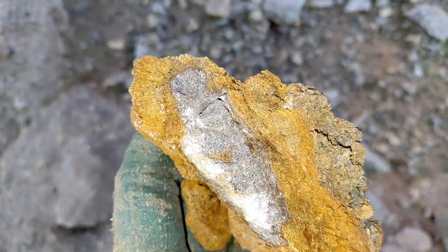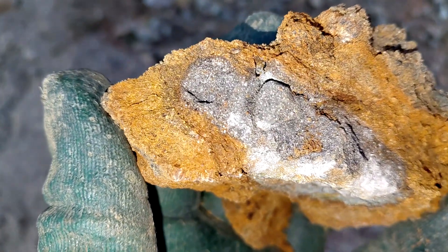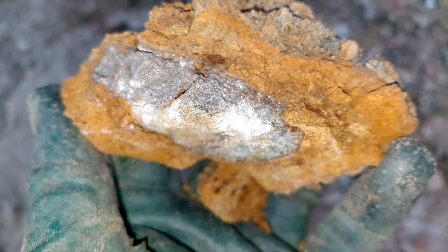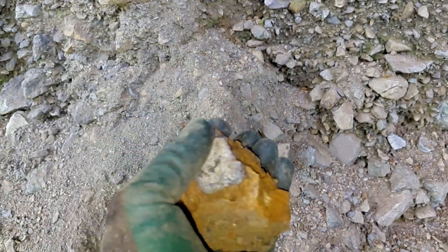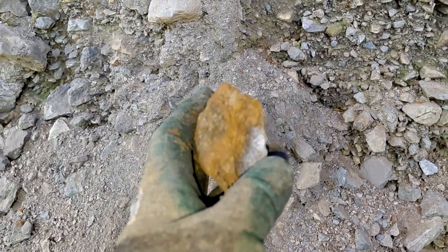I just broke this off from right here, and you can see inside you have massive sulfides — pyrite and chalcopyrite. It's got a nice gossan outer layer here.